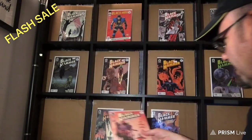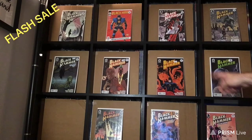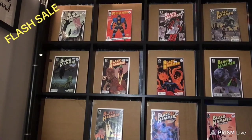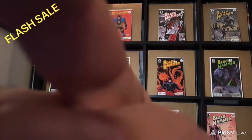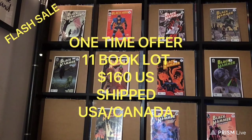So you have a series of number one, two, three, four, five, six, seven, eight, ten, and eleven — plus Black Hammer Age of Doom number one. We have a total minimum market value of $230 as of September 8th, 2020. I'm going to put these available for you guys in a one-time offer: eleven books for $166 US, shipped anywhere in Canada and the United States.